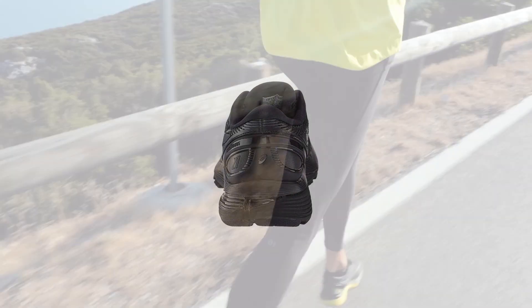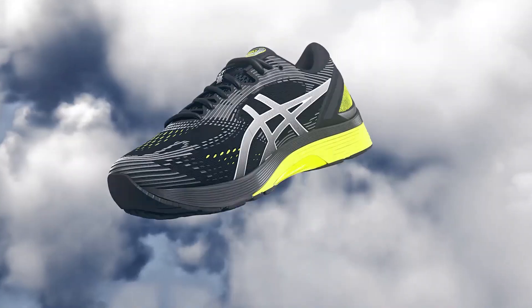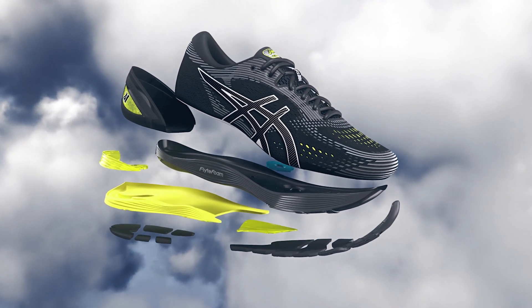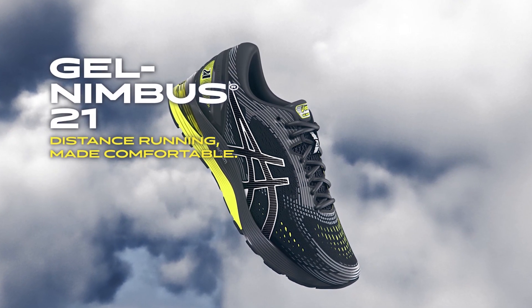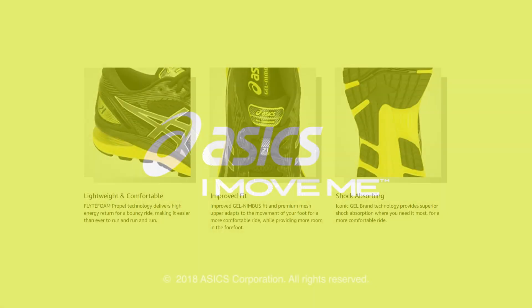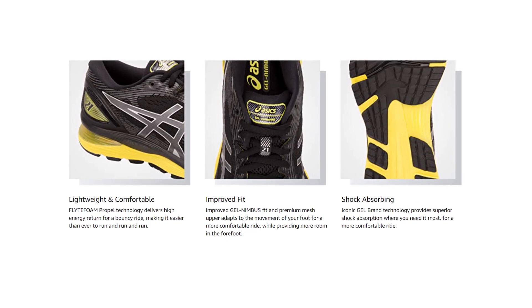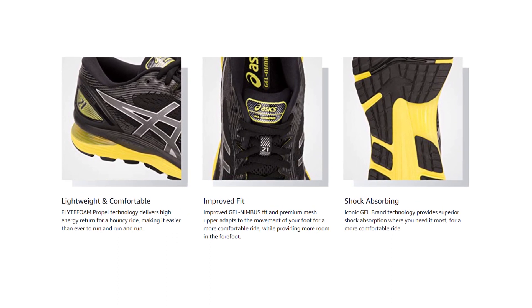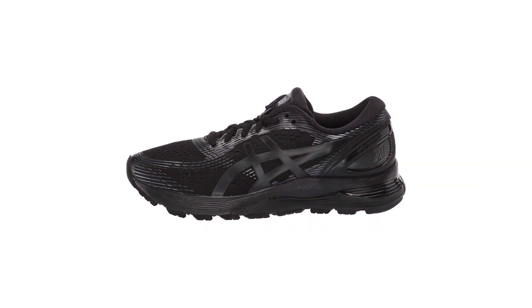With the ASICS Nimbus Gel 21, you'll feel the energy for an endless run. It has a lasting foam that doesn't just absorb shock — it also increases durability and rebound. An all-new lateral, full-contact outsole gives you a smoother, more stable ride from heel strike to toe-off. Feel the confidence to push you further with the re-engineered ASICS Nimbus Gel 21. It's designed to offer the ultimate comfort and is perfect for long-distance runs.